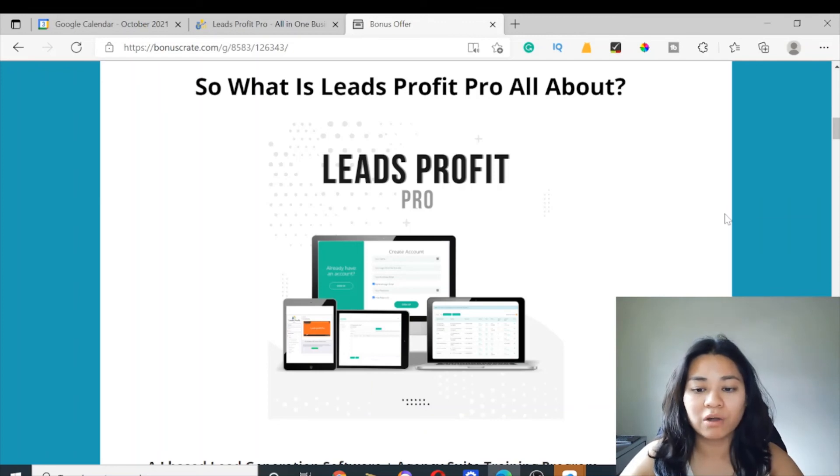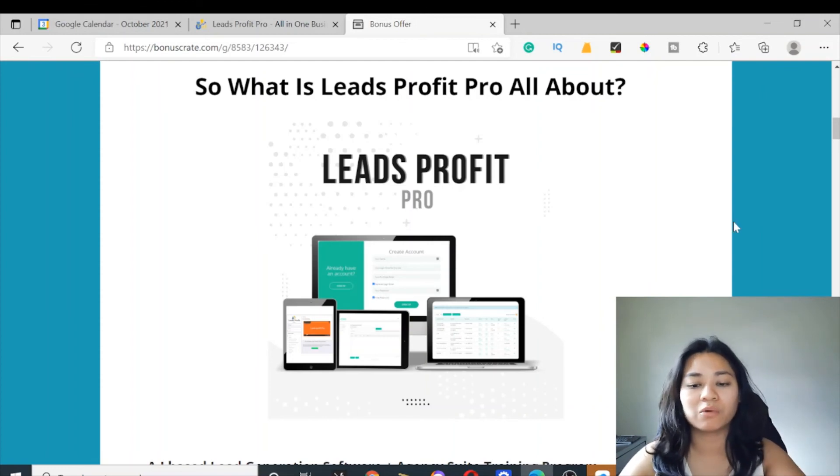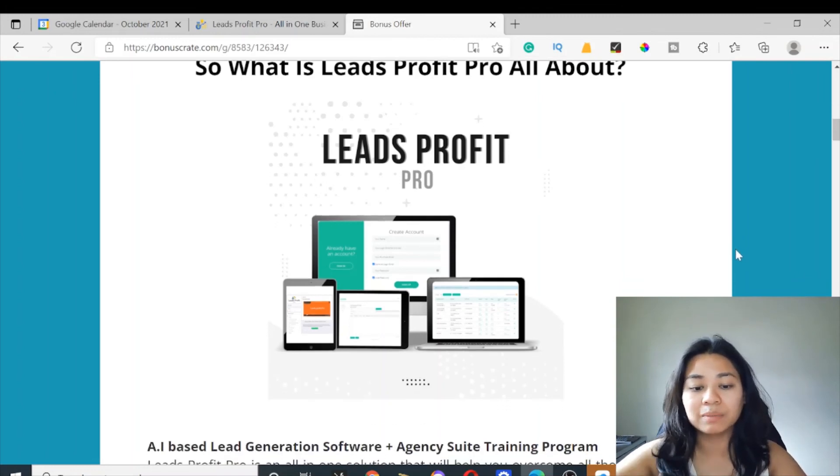Make sure you look out for that when you pick this up. All of my bonuses are included even if you just buy the front end at $27. Thank you so much for watching my Leads Profit Pro review. I hope you enjoyed it — make sure to click the link below to purchase Leads Profit Pro at a discounted price and don't forget to pick up my free bonuses in the description below. I'll see you on my next video, and make sure to like and subscribe to my channel.